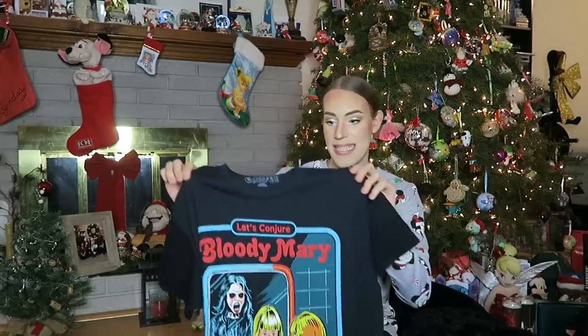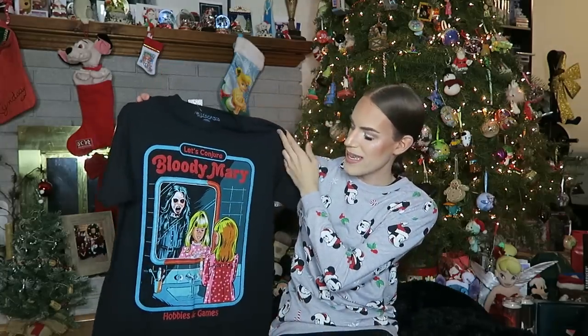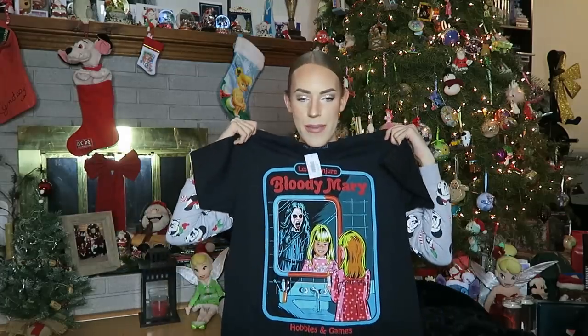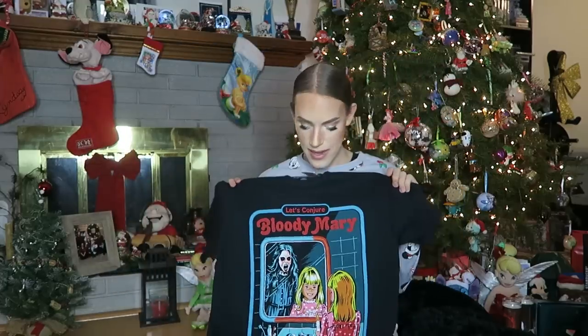Next up, I have another shirt — yes, another Stephen Rhodes one. This is 'Hobbies and Games: Let's Conjure Bloody Mary' — this little girl in the mirror conjuring Bloody Mary, which I think is hysterical. I had a horrible experience playing that game when I was a young child and was traumatized for life. But can't wait to wear that shirt now and forget that dark memory.